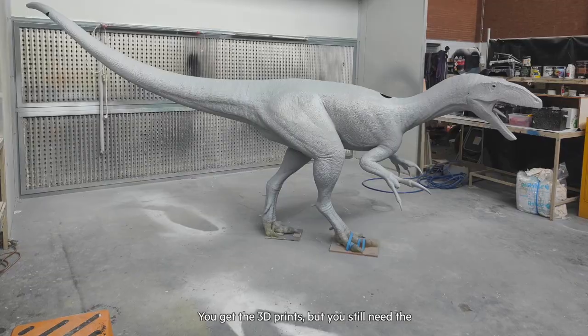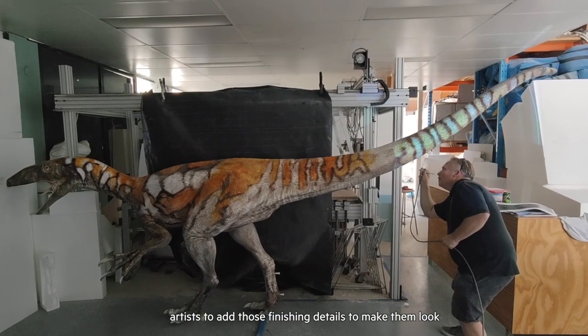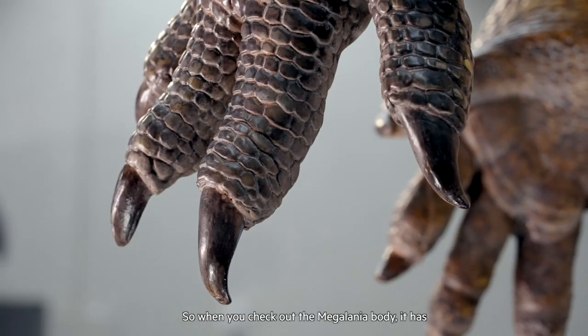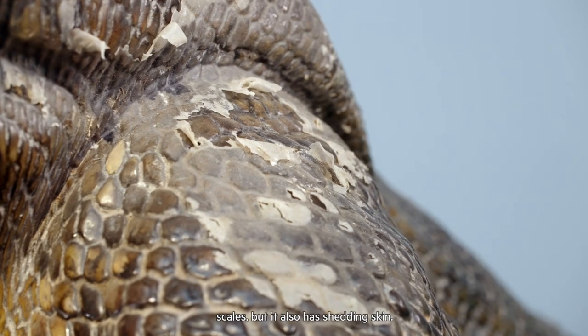You get these 3D prints but you still need the artists to add those finishing details to make them look lifelike. So when you check out the megalania's body, it has scales but it also has shedding skin.